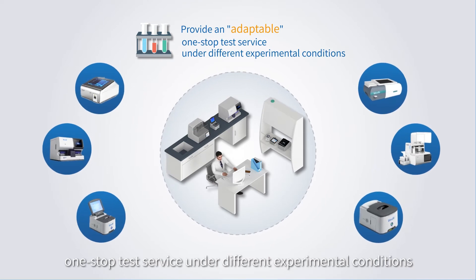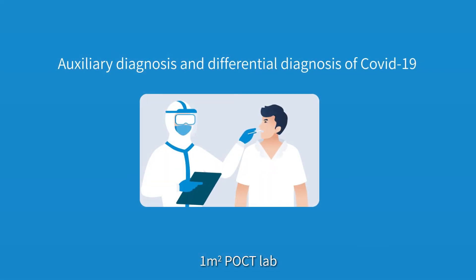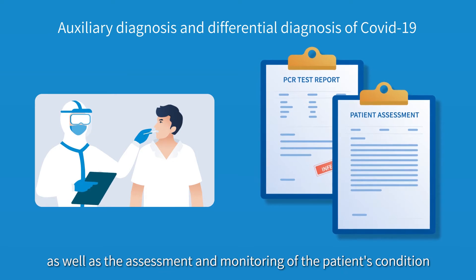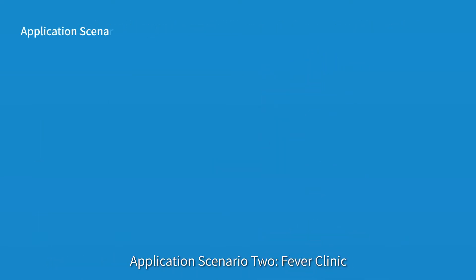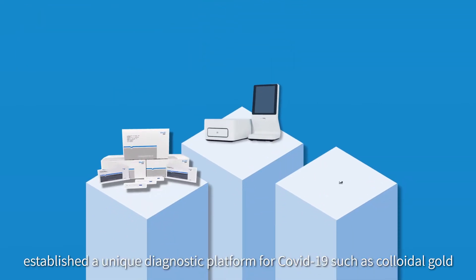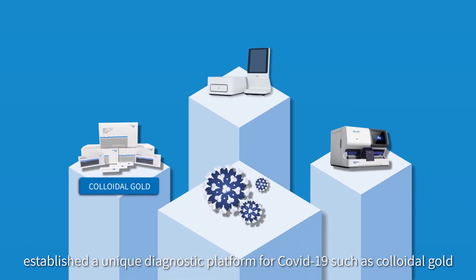One Square Meter POCT Lab can also be used for the auxiliary diagnosis and differential diagnosis of COVID-19, as well as the assessment and monitoring of the patient's condition. Application Scenario 2 — Fever Clinic: One Square Meter POCT Lab establishes a unique diagnostic platform for COVID-19, such as colloidal gold, fluorescence, and molecular diagnostics.